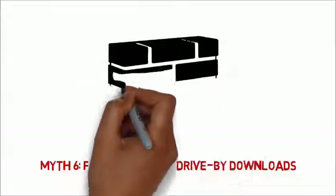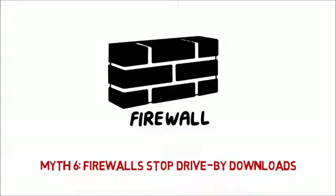While firewalls are important for security, they can't detect malware. Have a firewall, but rely on other security software as well.